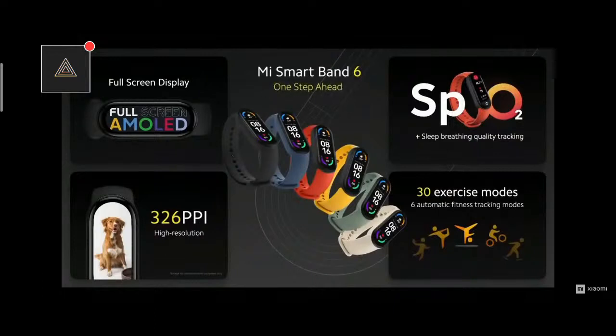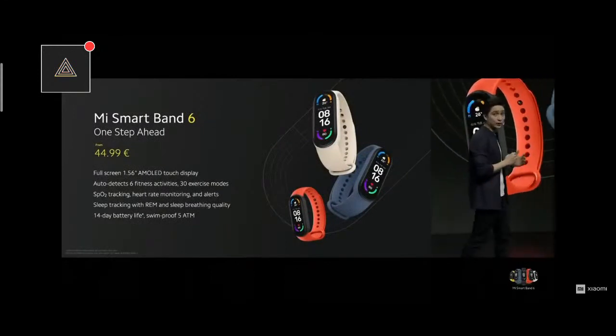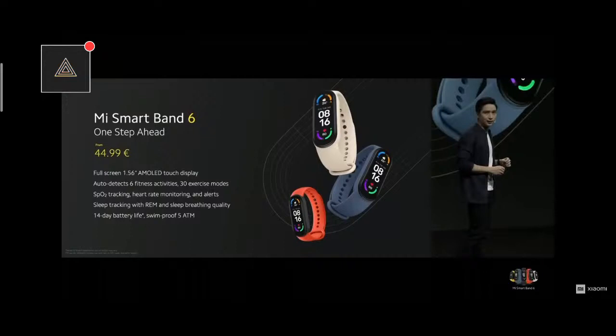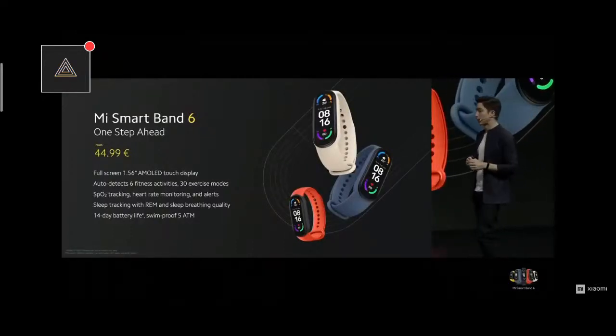Mi Smart Band 6 is going to let you stay one step ahead with all of these new upgrades: a full screen, high-res AMOLED touch display that will let you see more and do more with less swiping. A step ahead in fitness and wellness with new exercise modes, SpO2, and sleep breathing tracking. Mi Smart Band 6 — with major upgrades for you to be one step ahead in life, fitness, wellness, and more. Now available at only €44.99.